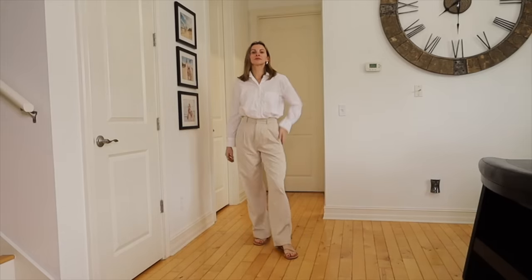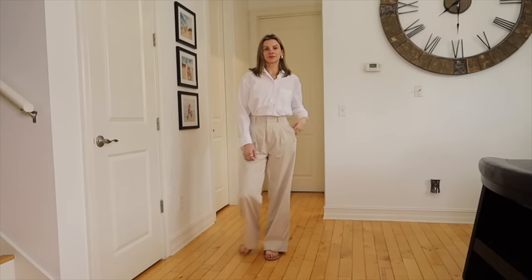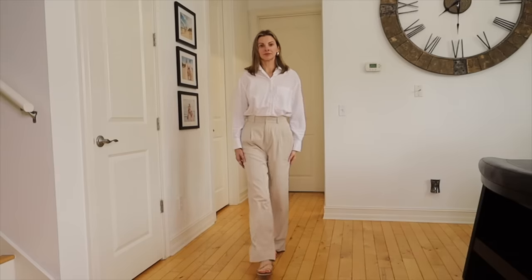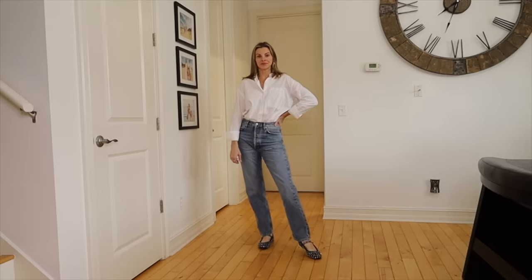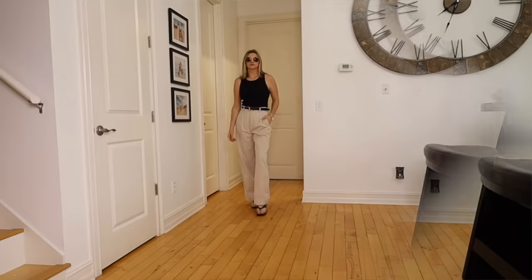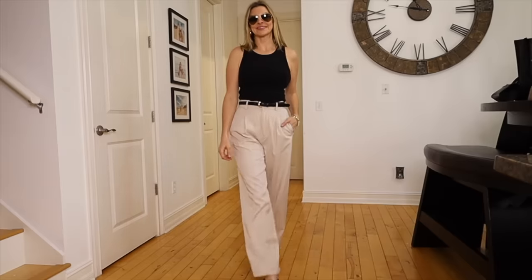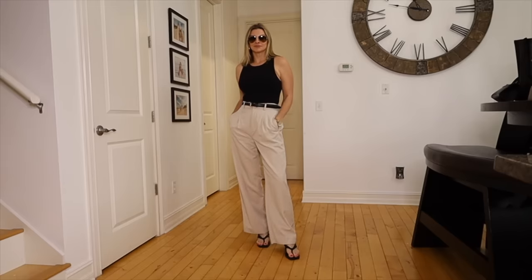Another way classy outfits can feel a little boring is if they're all in the same genre. A white button-down with trouser pants is very classy, but for me it feels a little boring. I'd want to swap one of those out — maybe swap the trouser pants for jeans with cute shoes and fun jewelry and a cool handbag. Or swap the button-down for a black tank top with a belt and a black bag. That still looks very classy but more interesting to me.